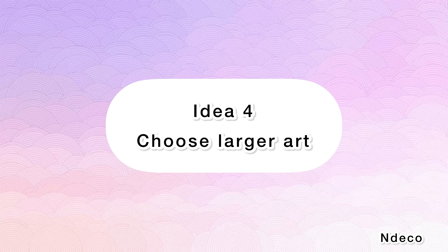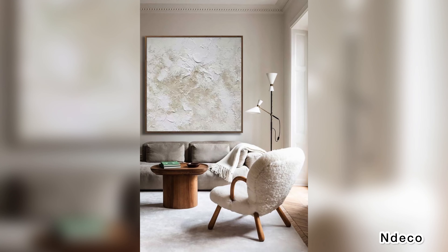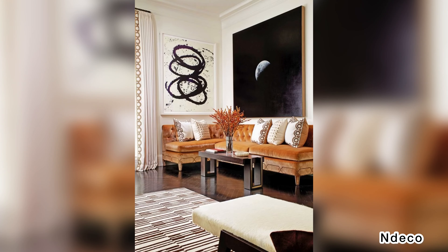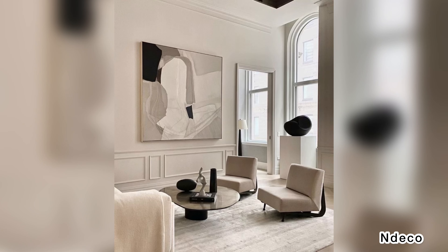Idea 4: Choose larger art. An alternative to the gallery wall is the introduction of just one or two larger statement pieces of art rather than many smaller pieces grouped together. Find large pieces that you love and free up the wall real estate by hanging less. Because larger artwork can be expensive, consider looking into some DIY options for large art at a fraction of the cost.